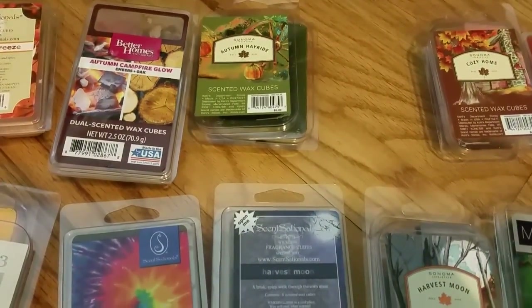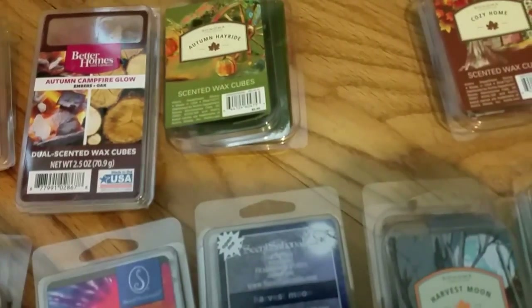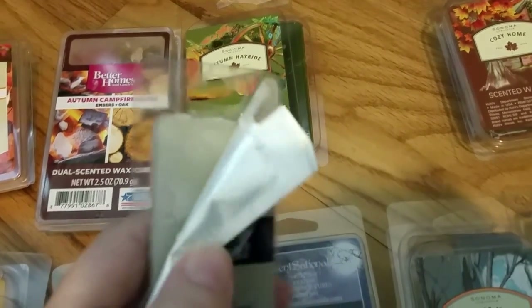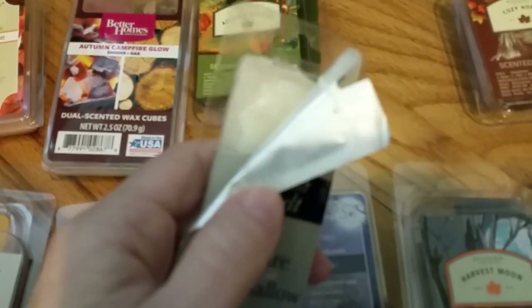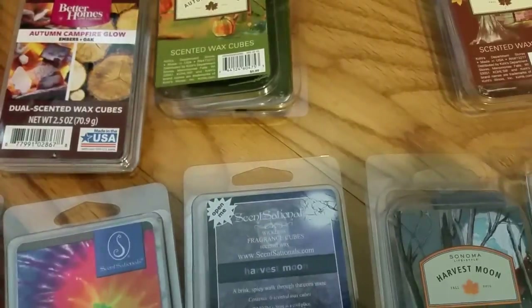Woodwick Campfire Marshmallow smells like burnt marshmallow over a fire — it has that sugary marshmallow smell but it's also very smoky. It's a smoky, burning sugar smell. It's pretty authentic as far as a campfire marshmallow scent — very nice.